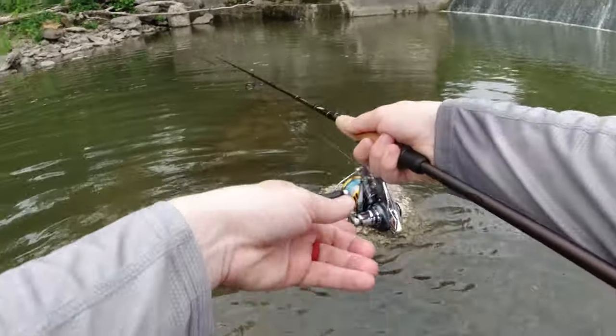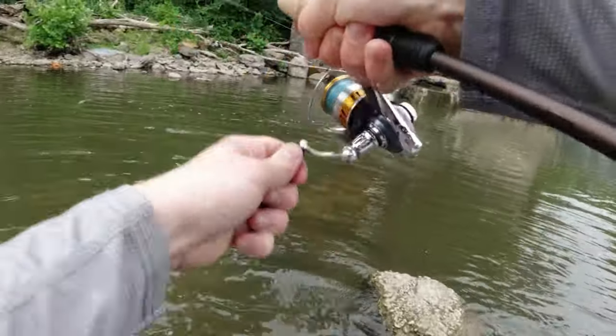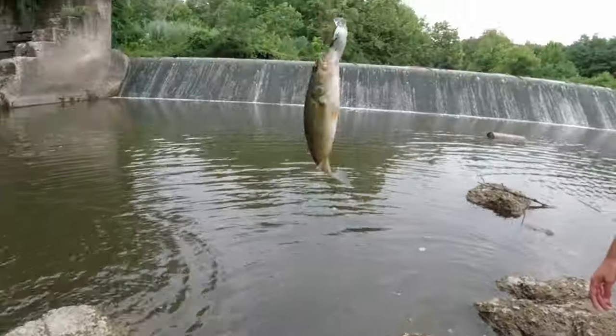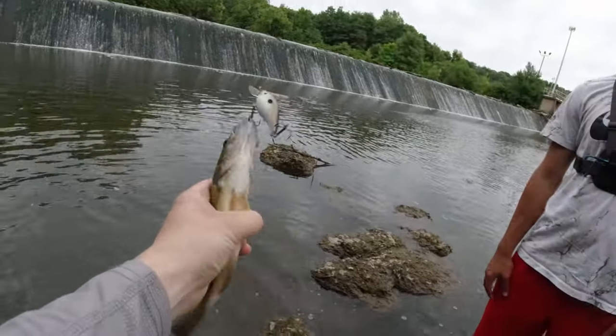Let me cast in here before we walk through and ruin the spot. No way - I'm glad I did that. It's a largemouth! First largemouth of the day. These little ones are how you get hooked.